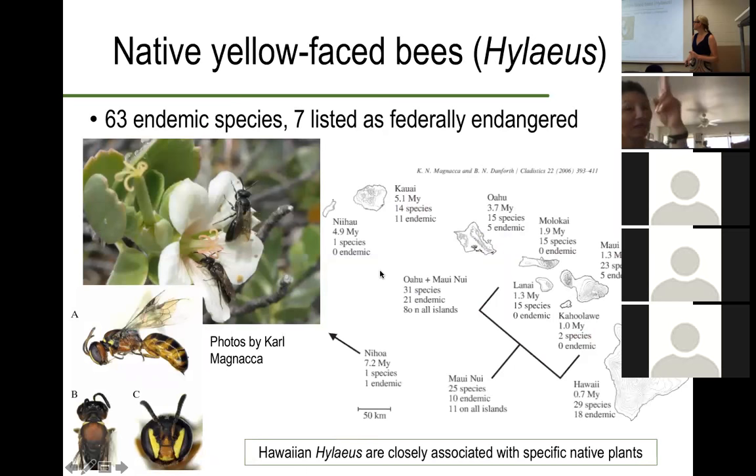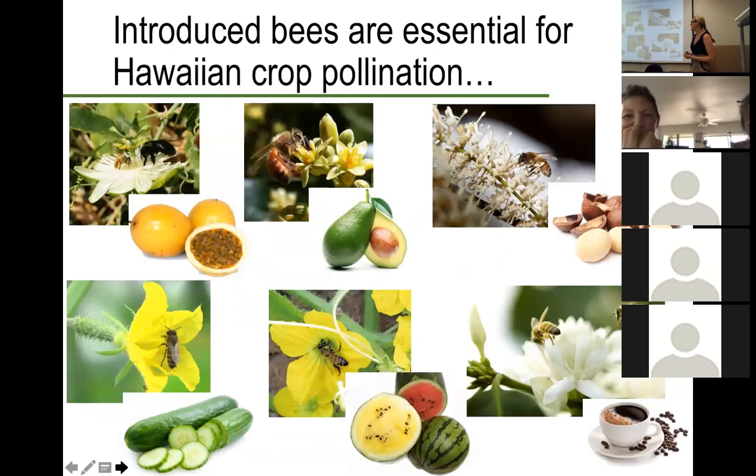Introduced bees are very essential for Hawaiian crop pollination. We have things like lilikoi or passion fruit — these flowers can be pollinated by honeybees, but really the most efficient pollinator is going to be carpenter bees, which were also introduced from the mainland United States. Things like avocado, macadamia nuts, and coffee, as well as cucumbers and melons. Macadamia and coffee are two of the highest grossing crops here in the state. Cucumbers, interestingly enough, are also the sixth most valuable crop here in the state, and the majority are actually grown for local consumption.